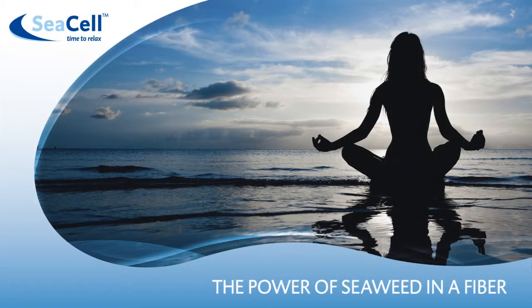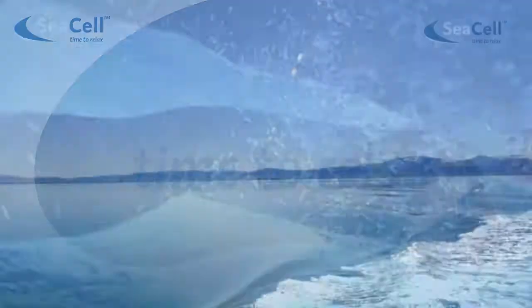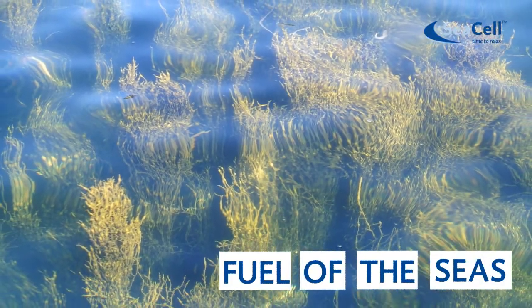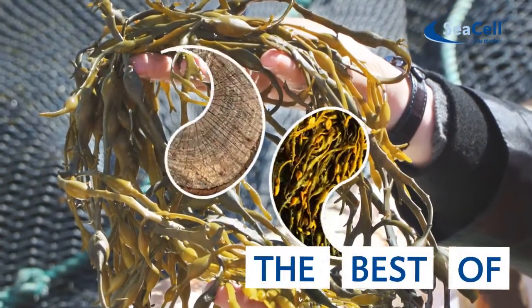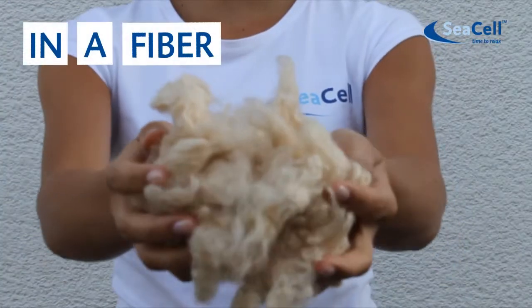Sea Cell — the power of seaweed in a fiber. Time to relax. All life comes from the sea. Seaweed is the fuel of the seas. Seaweed contains more nutrients than any other natural products. Sea Cell combines the best of seaweed with natural cellulose in a unique fiber.